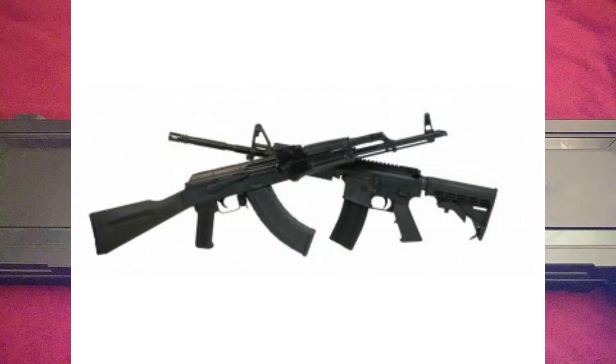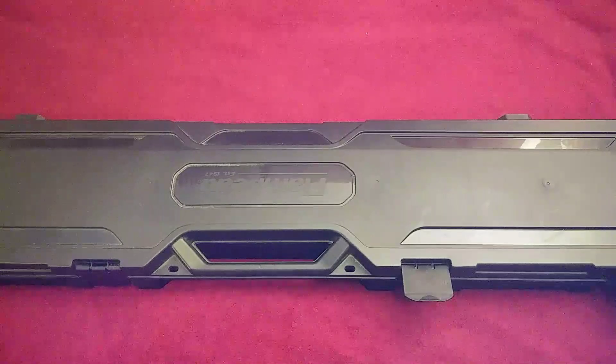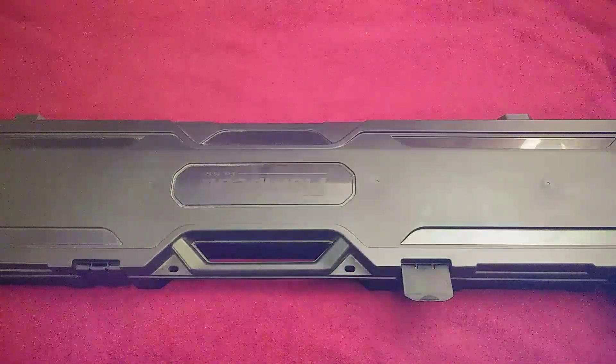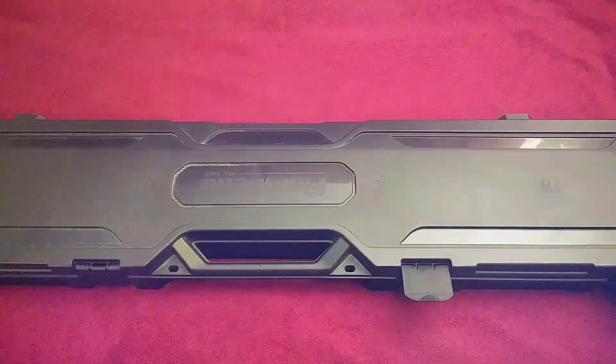I love the AR and AK platforms, but unpopular opinion here: a lot of the things you get done with those you could do with a 12 gauge, and some things a 12 gauge can do you simply can't do with a rifle. I'm really not knocking MBRs here, but I wish that we could talk more about shotguns and their versatility and usefulness.